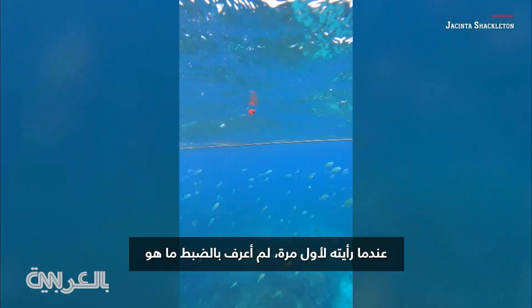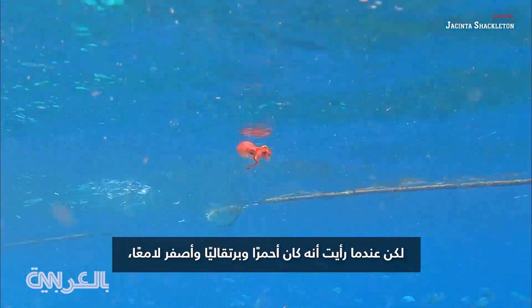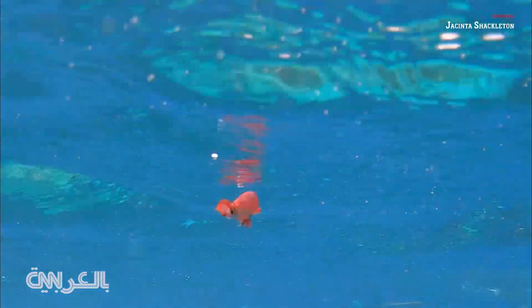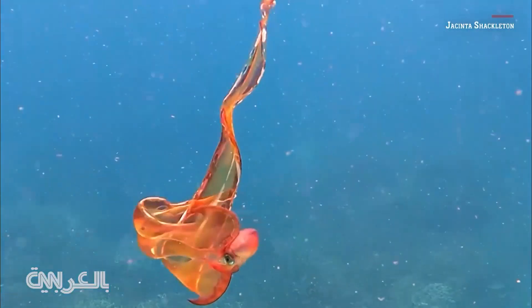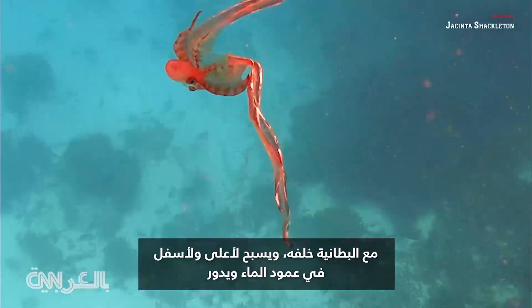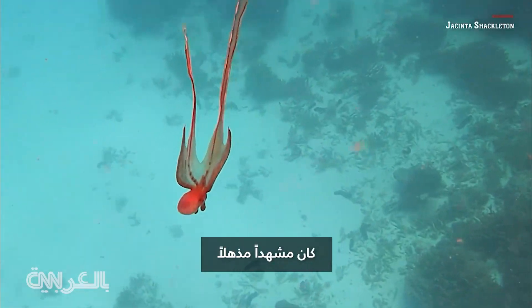When I first saw it I didn't know exactly what it was, but then when I saw it was bright red and orange and yellow I pretty quickly figured out it was a blanket octopus. Probably the most elegant animal I've ever seen, trailing that blanket going up and down in the water column and spinning around — it was amazing.